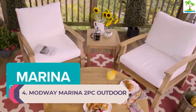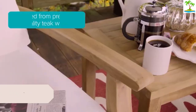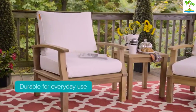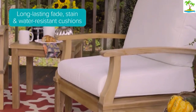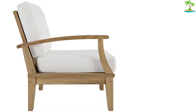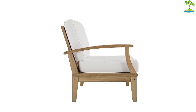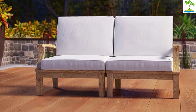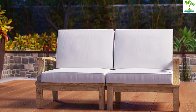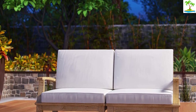Number 4: Modway Marina 2PC Outdoor Patio Teak Set. If you like the idea of a set of chairs but either don't need a table or are looking for something higher quality, consider the Modway Marina 2PC Teak Set. Constructed from sturdy teak wood, these chairs are water-resistant and UV-resistant, making them excellent for soaking up sunshine. There are cushions on both the seat and back for added support. Buying a pair prepares you for hosting duties and last-minute visitors, while a matching set looks even better on display.